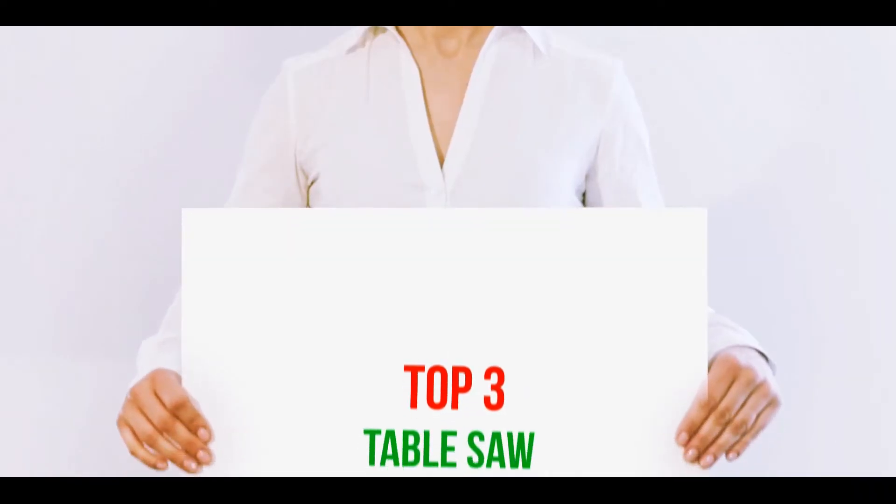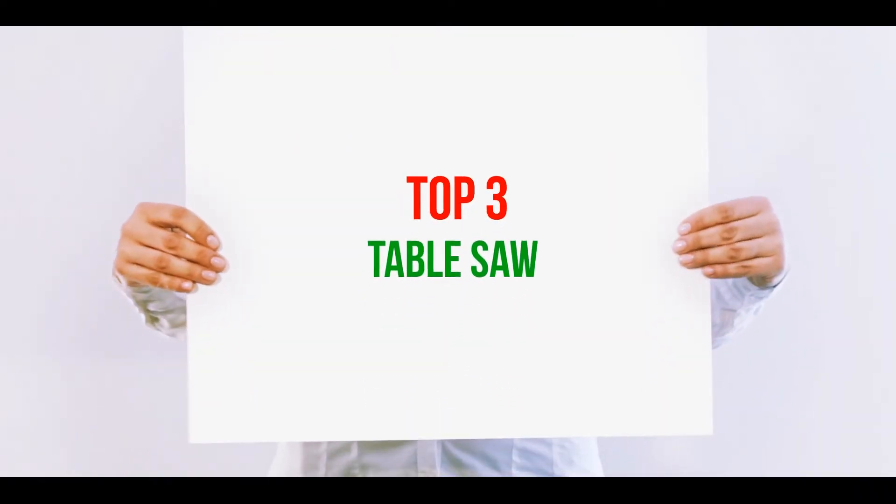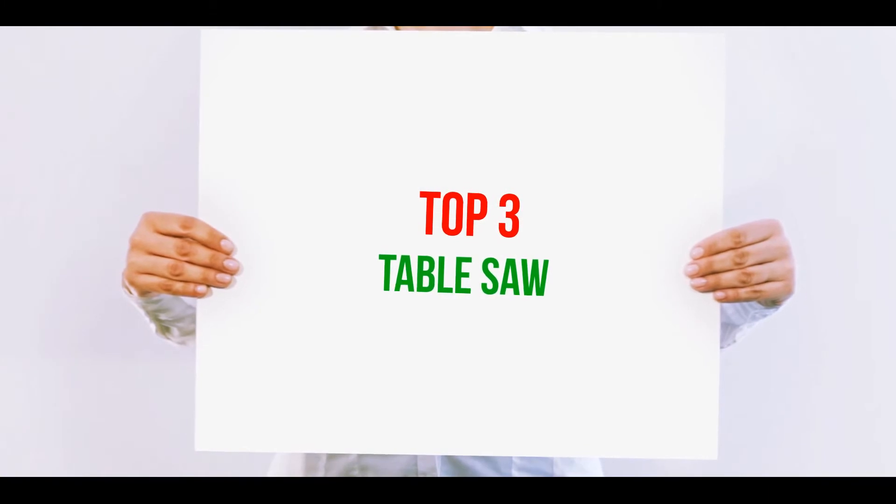Hi guys, welcome back to my channel. In today's video, we're going to check out the top 3 best table saws.